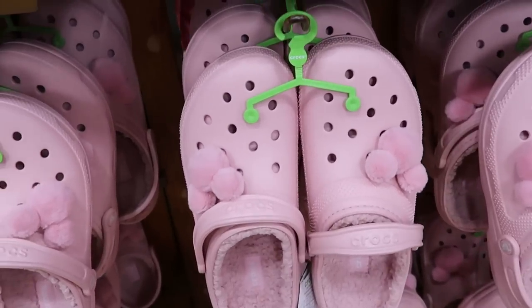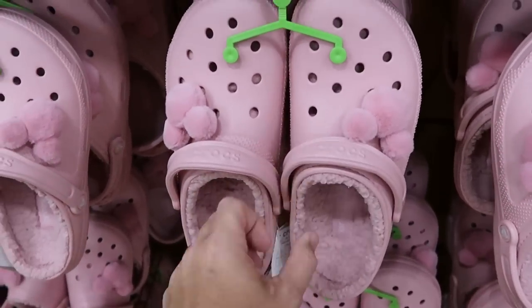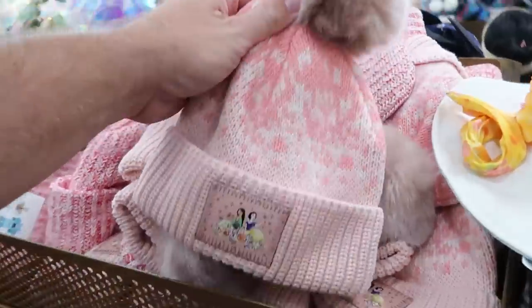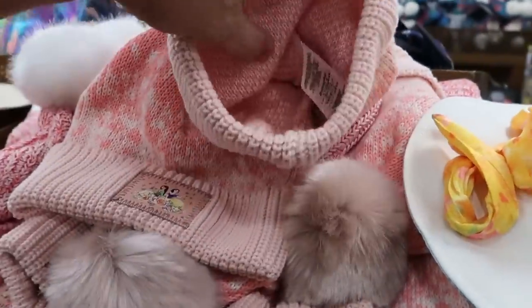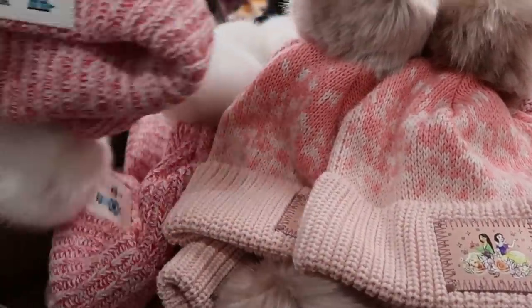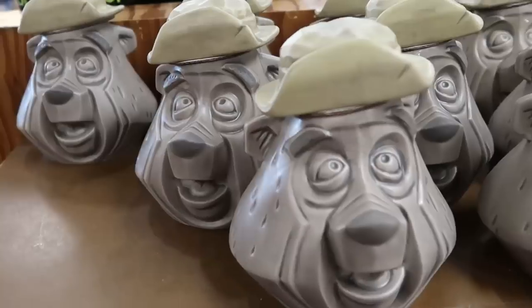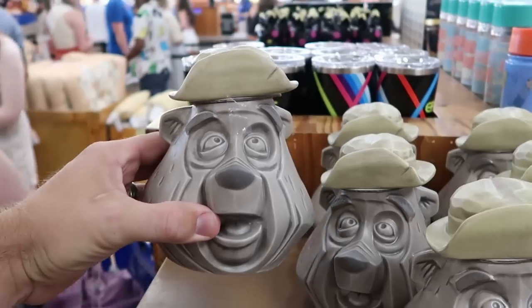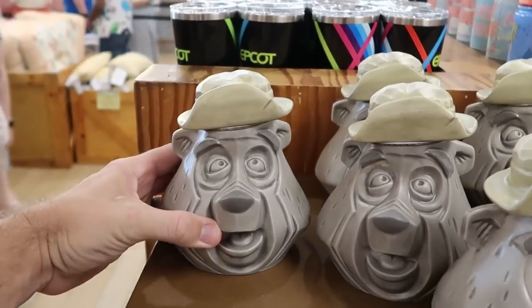They still have the pink fuzzy Crocs with the Mickey jibbitz, lined with Sherpa inside — $35 marked down from $65. A couple other beanies: a Snow White designer collection beanie at $40 marked down from $65. They even have a huge selection of the Big Al coffee mugs from Country Bear Jamboree — his little hat comes off the top, originally $50, now only $19.99.